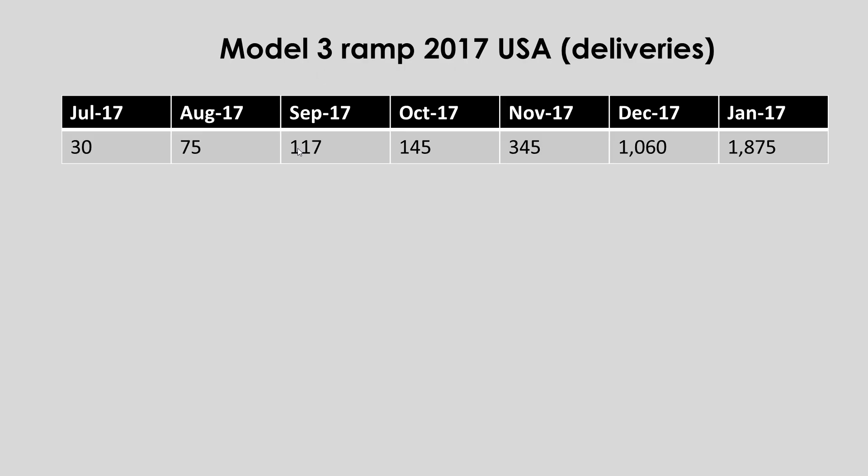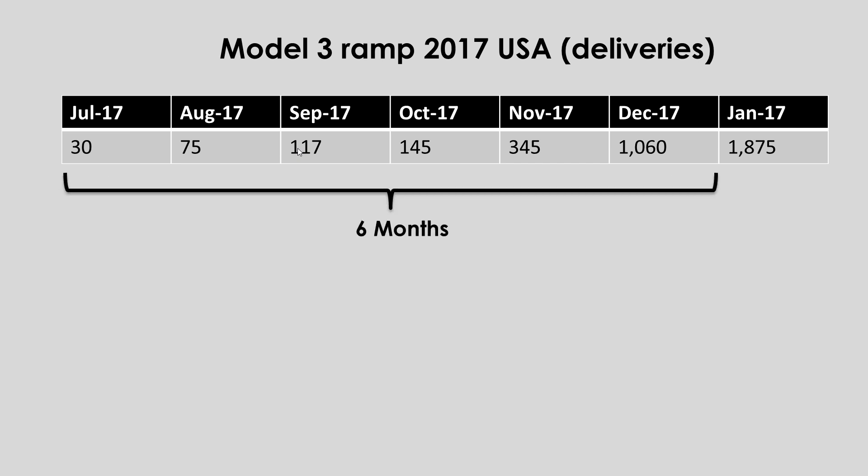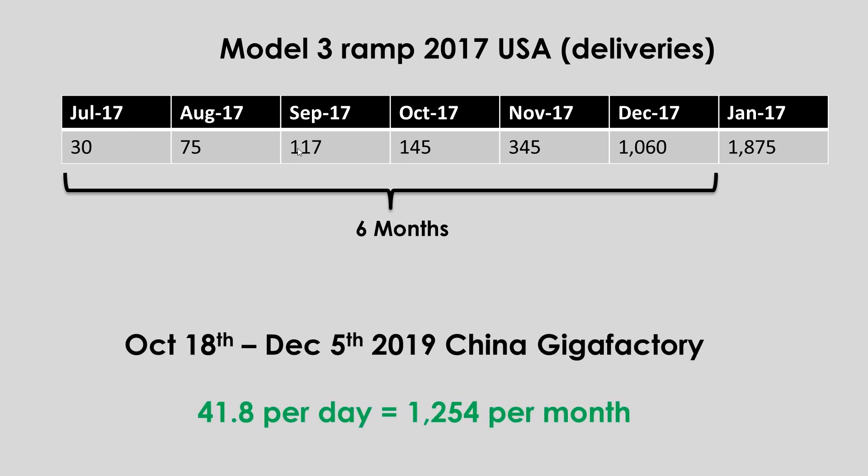So how does that compare to the 2017 Model 3 ramp? Well, it took Tesla 6 months to deliver 1,000 Model 3s in a month. While if my estimates of counting cars parked outside of the factory are correct, then it has taken Tesla just one and a half months to accomplish this same production rate.